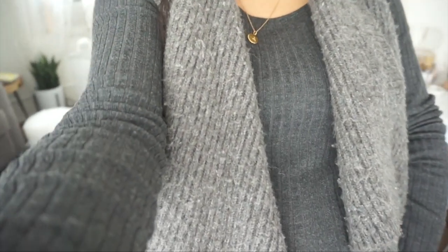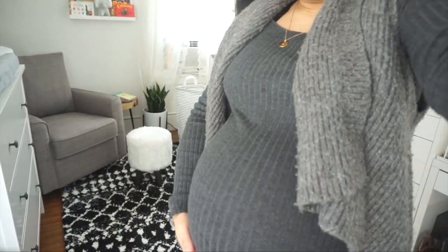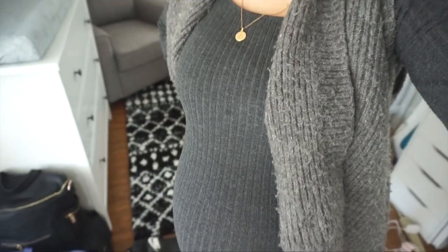Hi guys, welcome back to my channel. It's been so long since I've done a vlog. I am 40 weeks pregnant — it is full term. The baby's due date was actually yesterday, October 14th, and he still is cozy in there. So I figured I would take advantage and do a video.